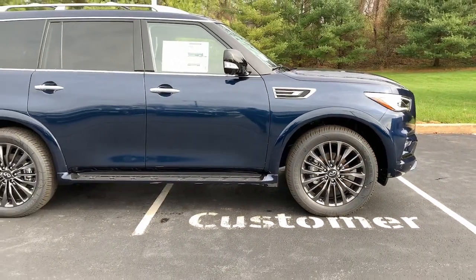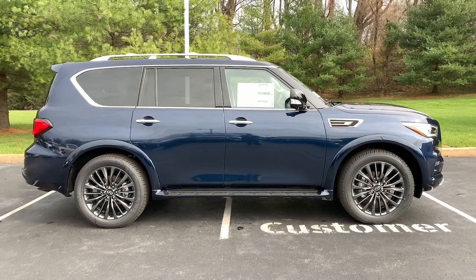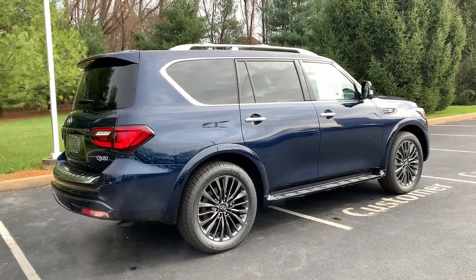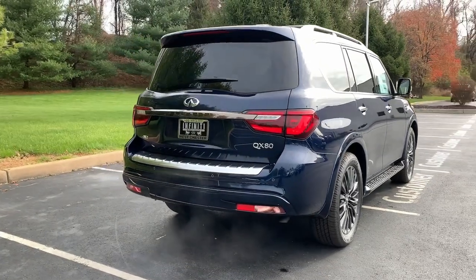These are just some of the great options this vehicle comes with: keyless entry, navigation system, sun/moonroof, backup camera, power liftgate, premium sound system, satellite radio, remote engine start, heated mirrors, and four-wheel drive.